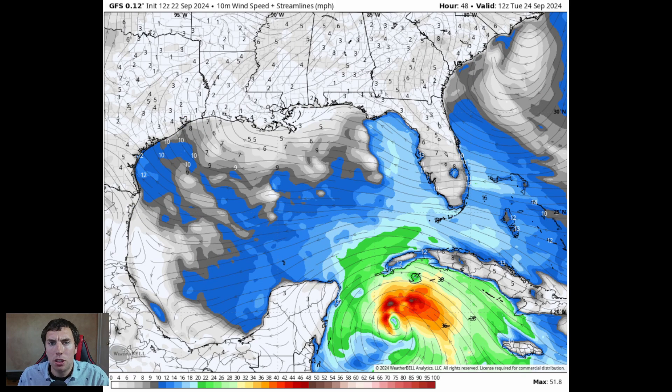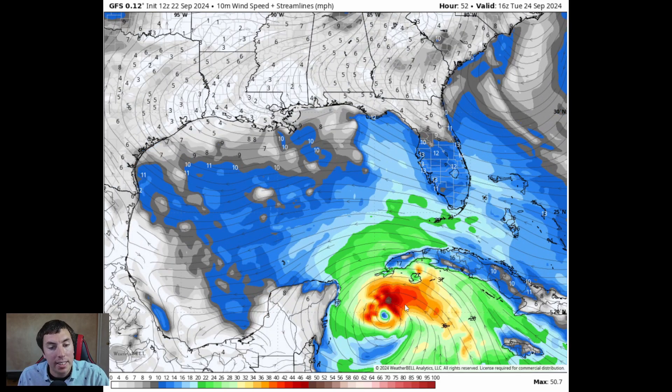This continues to consolidate, and by Tuesday morning — the next 48 hours, based on this run — shows winds of about 50 to 55 mph. This would be a bona fide tropical storm, earning its name Helene as early as two days from now. The NHC shows a 40% chance, but it wouldn't surprise me if they really up those chances based on the continuation of these model runs. We'll have to wait and see what the 18Z model run does.